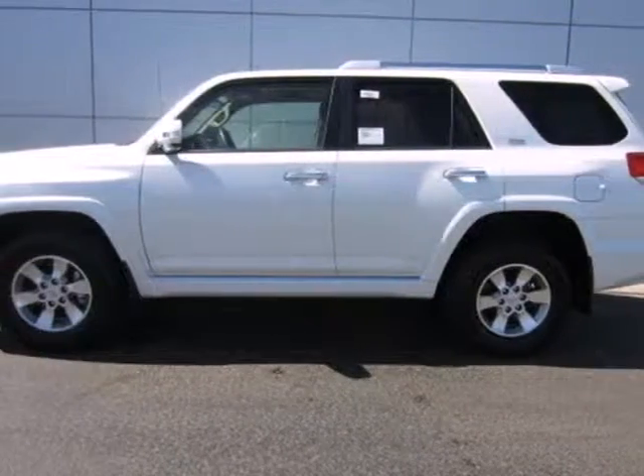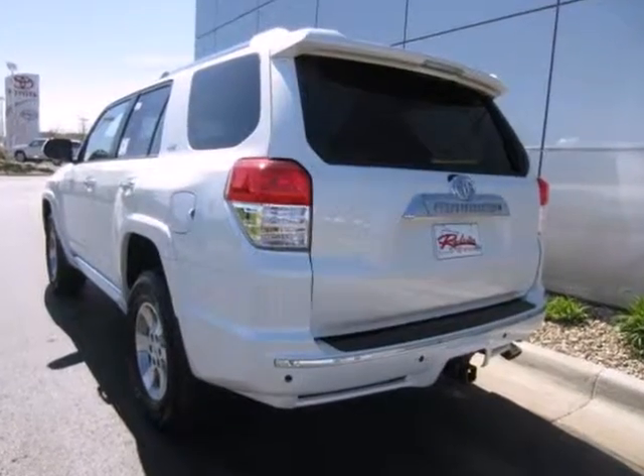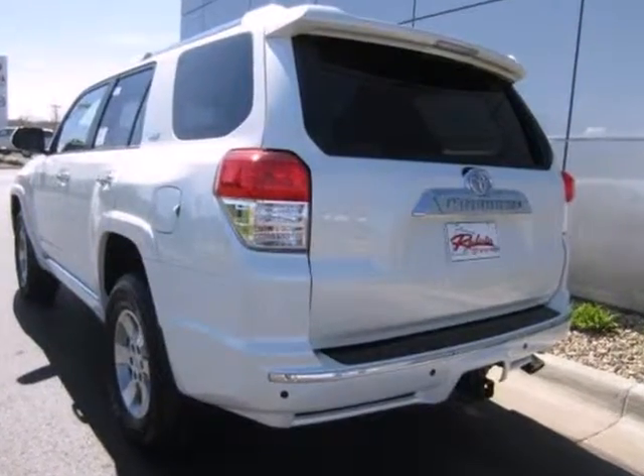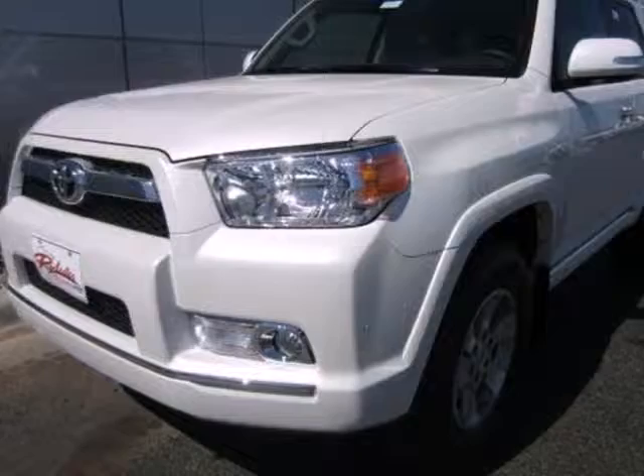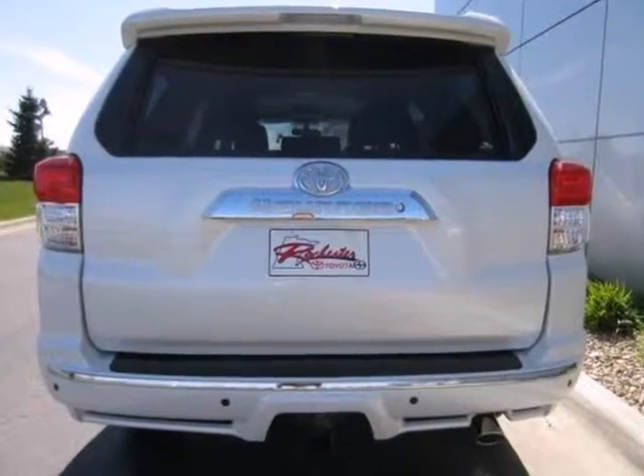Here's the 2012 Toyota 4Runner. This SUV offers so much for so little, with standard amenities including air conditioning, alloy wheels, skid plates, a trailer hitch receiver, HomeLink, cruise control, and rear parking assist.